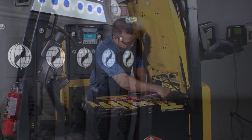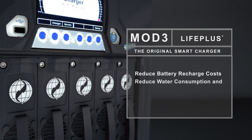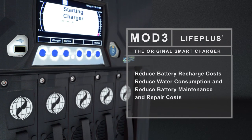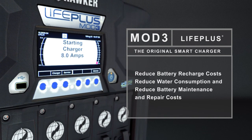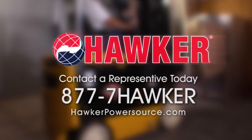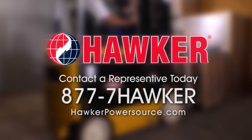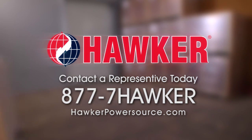The LifePlus high-frequency modular chargers are the smartest and most energy efficient chargers in the business. They reduce your battery recharge cost, reduce water consumption, and reduce battery maintenance and repair costs. Contact your Hawker representative today. Call 877-7-HAWKER to discuss how the LifePlus Mod3 charger could be a part of your customized system solution.